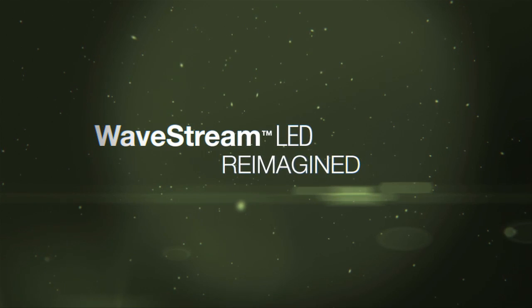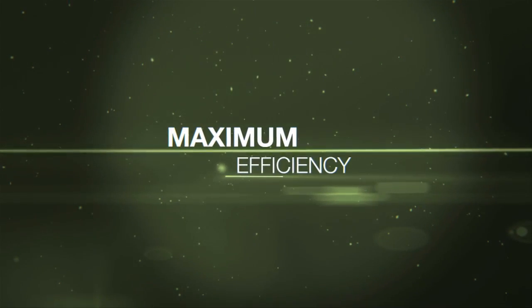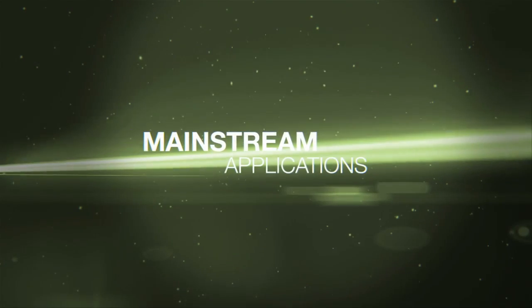With this new technology, we provide you with unparalleled freedom of design and maximum efficiency in a broad range of mainstream applications.